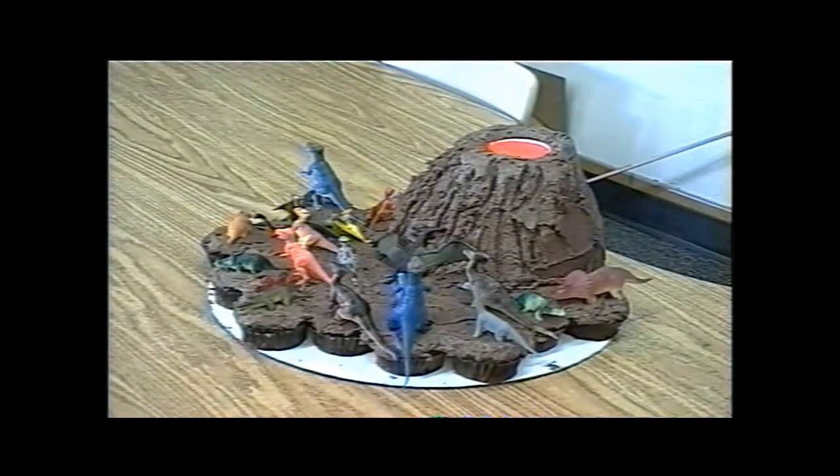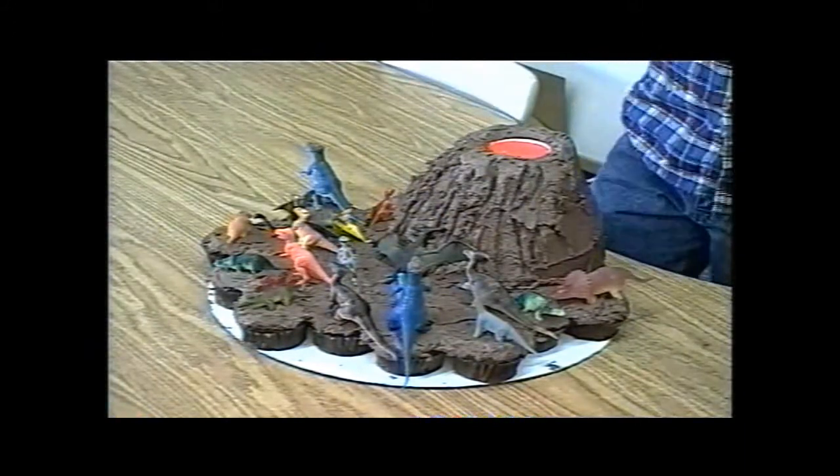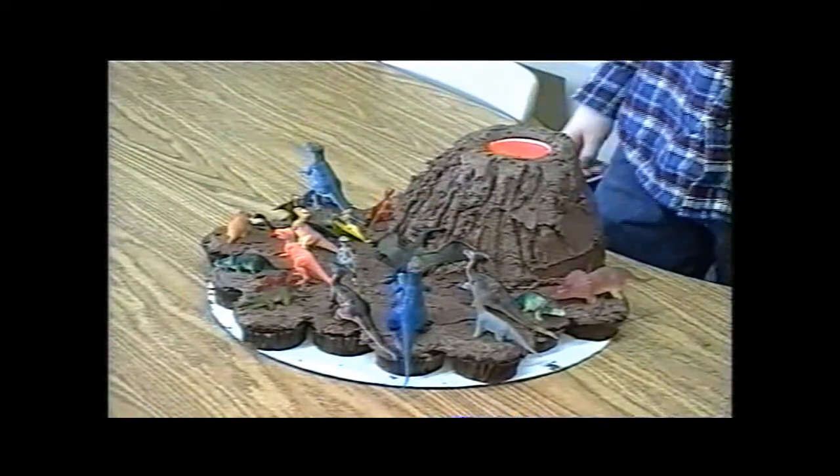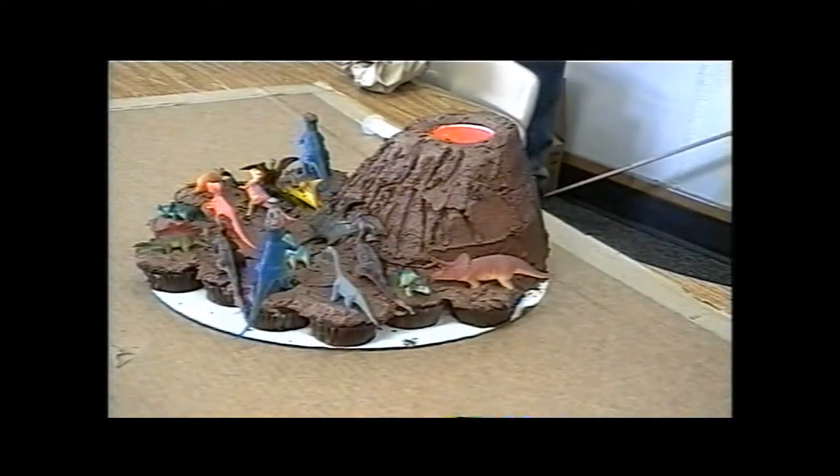The volcano is obviously made out of cake, but this one is made out of cupcakes. Papa, can you please hold the picture? Okay, my volcano.